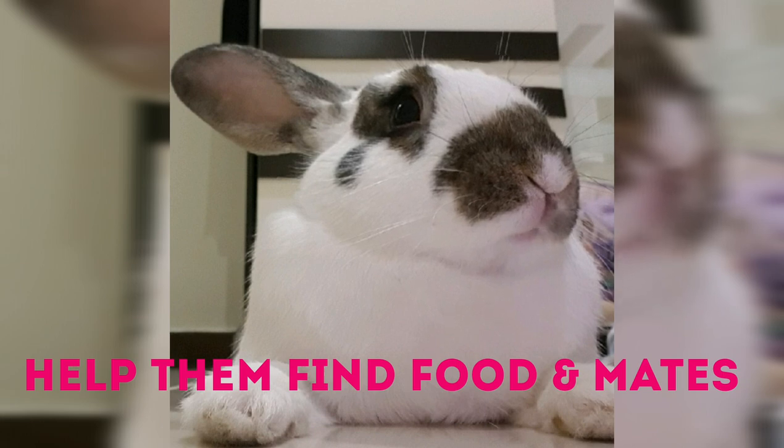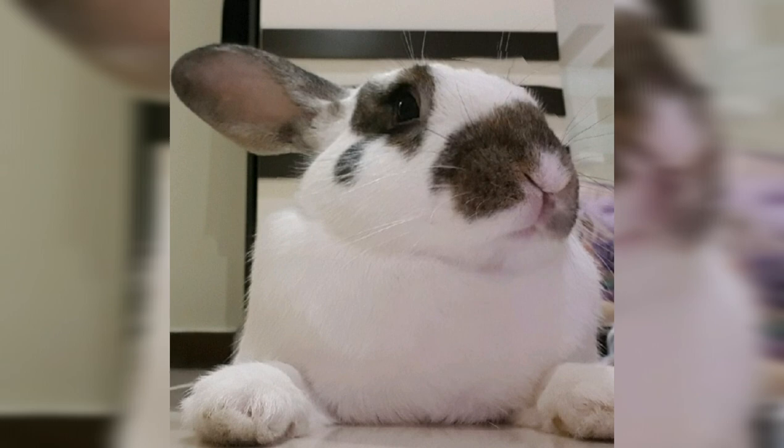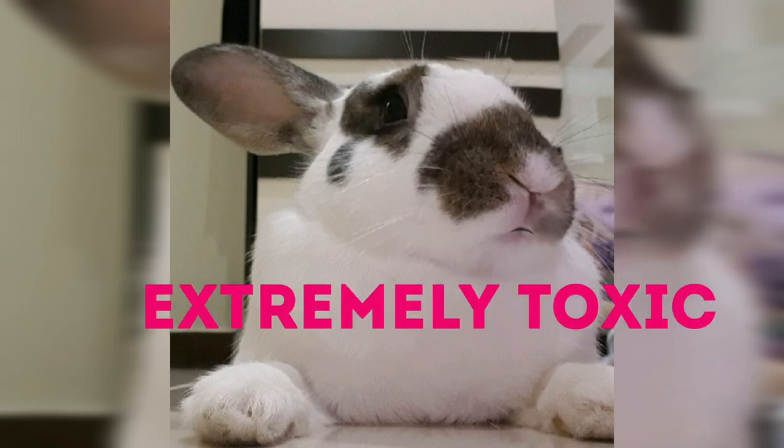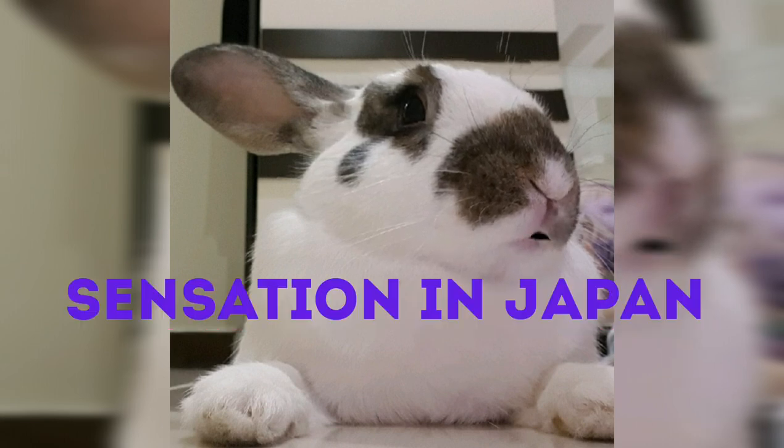They are commonly found in the Indo-Pacific Ocean region. They are extremely toxic if ingested by critters — still cute though!